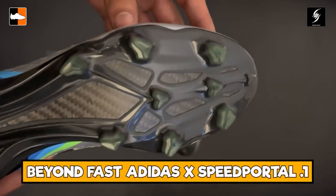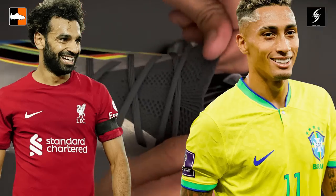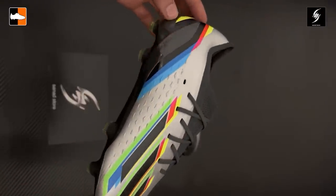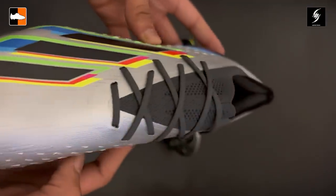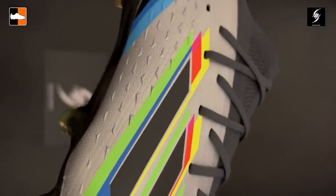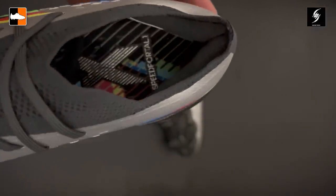We're looking at a pair of Adidas boots — these are the X Speed Portal 0.1 boots, seen worn by Salah and Rafinha. We've also seen players like Son wearing the laceless version, though these are the lace ones. Overall, a stunning silver pair of boots with some nice rainbow detailing — greens, blues, yellows, reds, even a little hint of pink in there as well. The Speed Portal 0.1 is a fantastic boot, really great for a lot of players and you see them wearing it on pitch.